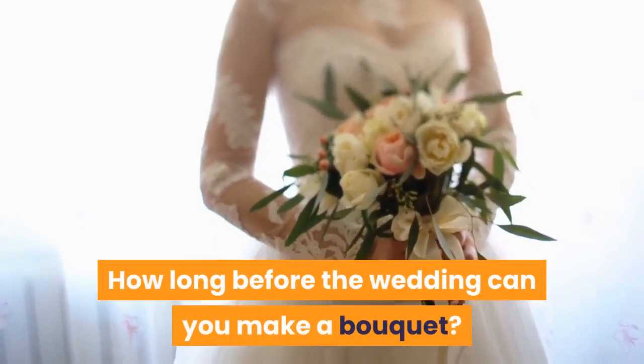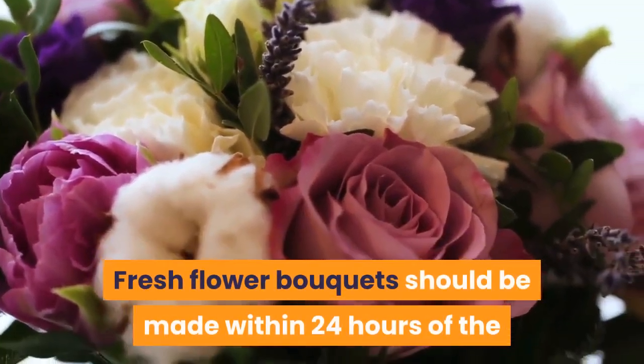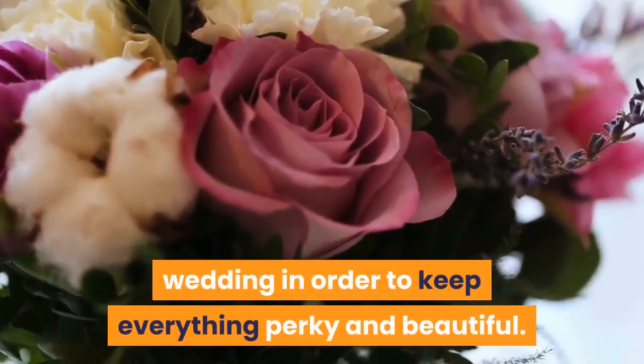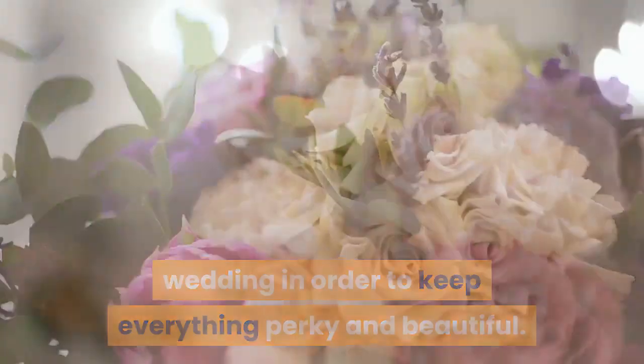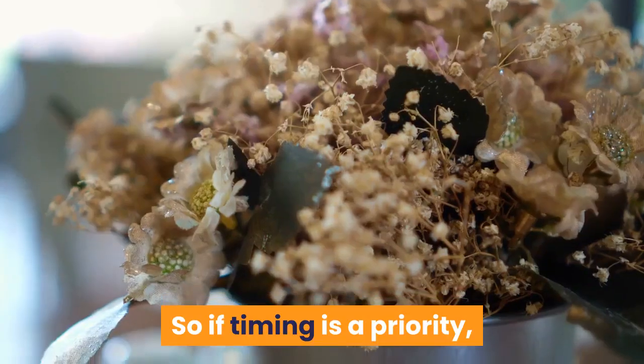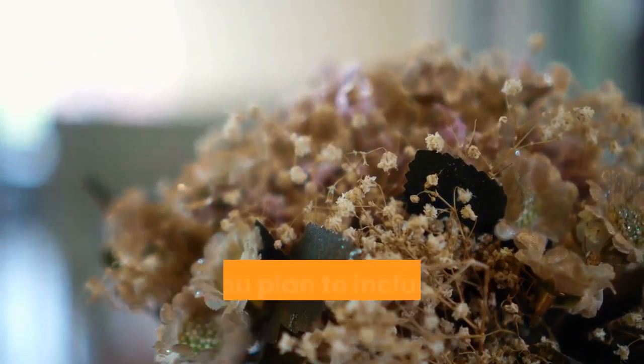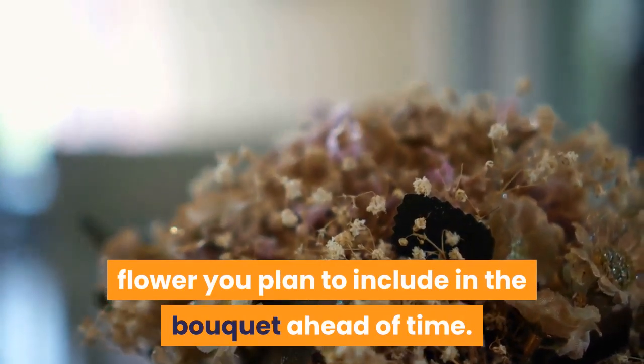How long before the wedding can you make a bouquet? Fresh flower bouquets should be made within 24 hours of the wedding in order to keep everything perky and beautiful. However, some blooms can last 48 hours after being cut, so if timing is a priority, make sure to research the shelf life of each type of flower you plan to include in the bouquet ahead of time.